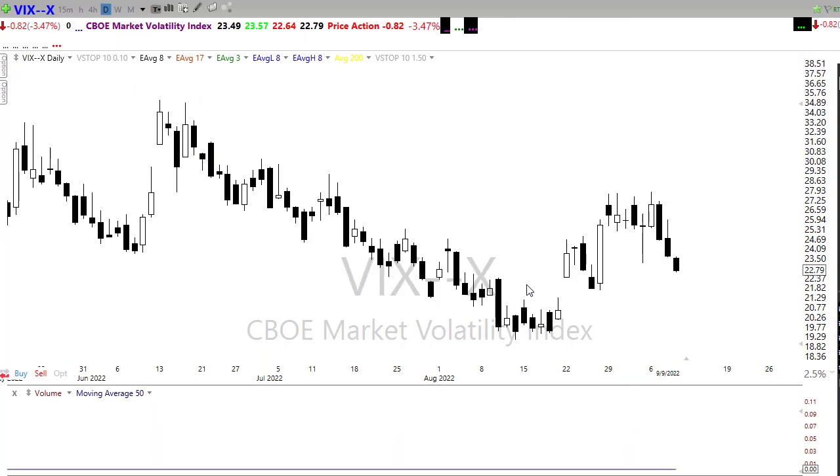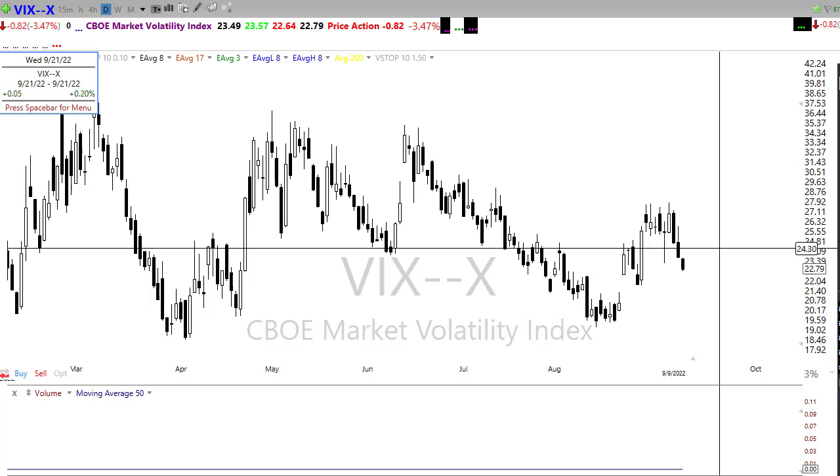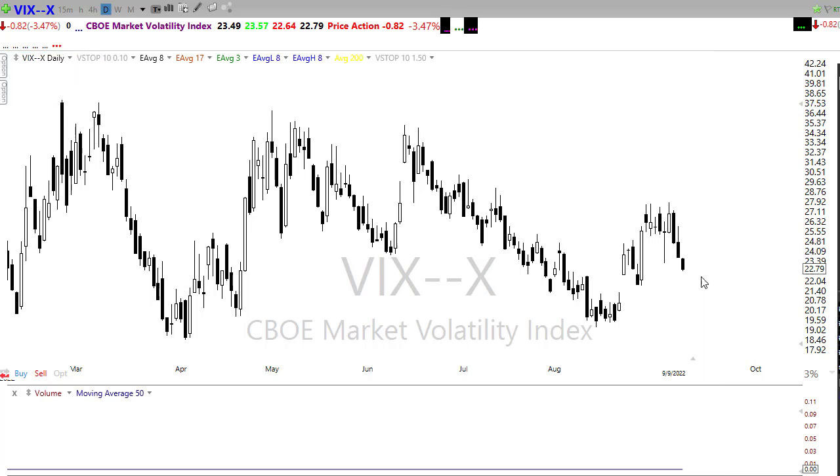Our VIX pulled back nicely on Friday, which was good to see. We've broken that support, which is a good sign — the bulls seemingly are without fear in the market, which is really surprising considering the FOMC stance and the fact that they're going to continue to raise rates. They've been very clear about that, not wishy-washy at all as to what their intentions are. We broke that little upside trend — I'll give this up to the bulls — but I would be cautious given the data coming this week.